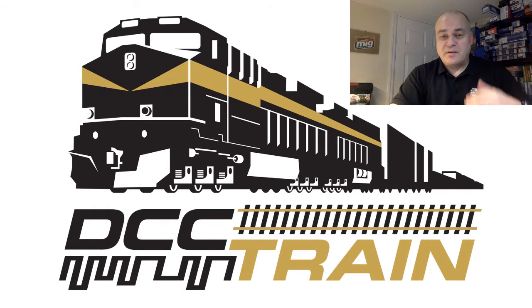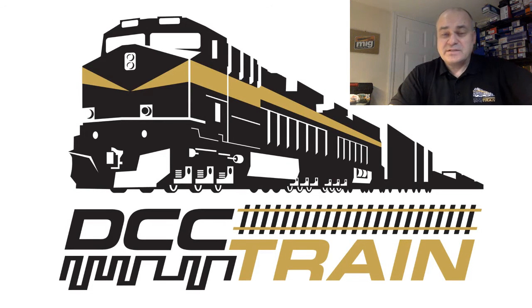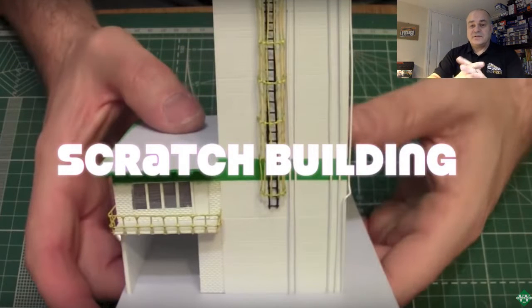I'm continuing my new adventure of promoting different channels. This one is, in my opinion, solid and very big. This is my friend from Moscow. His name is Vladimir and his channel is coming right here right now — Valerie Valley Railroad. The guy is in N-scale and a very advanced modeler.